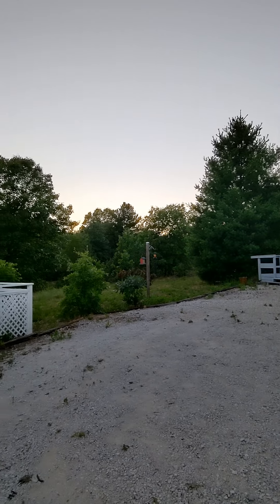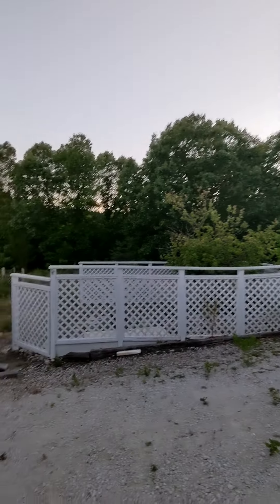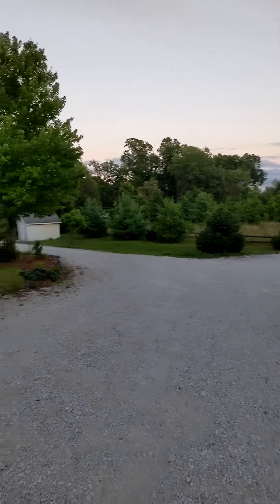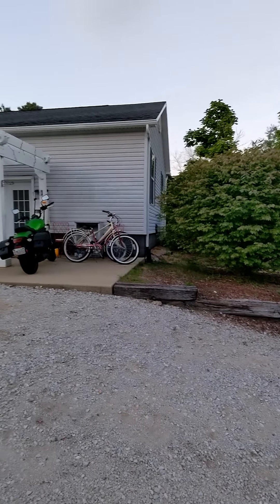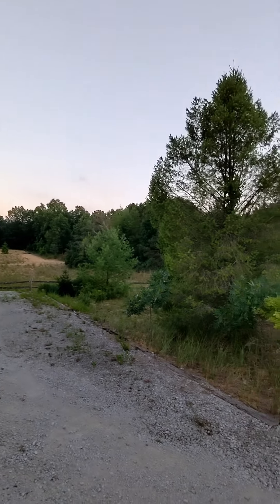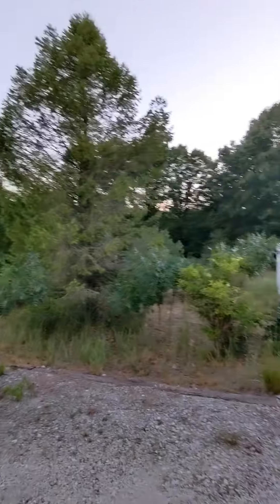Without further ado, here's our homestead. Here's kind of the general layout — we have a lot of work to do. Lots of weeds to pick, as you can tell. Trees we need to clear out, bushes to take down, and trash to throw out. But we're a work in progress. We're only a weekend in and I feel like we're so much further along than I thought we would be.